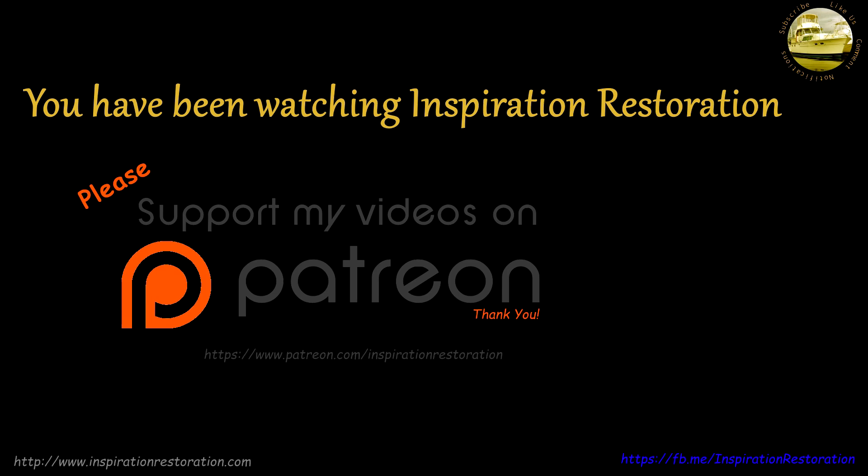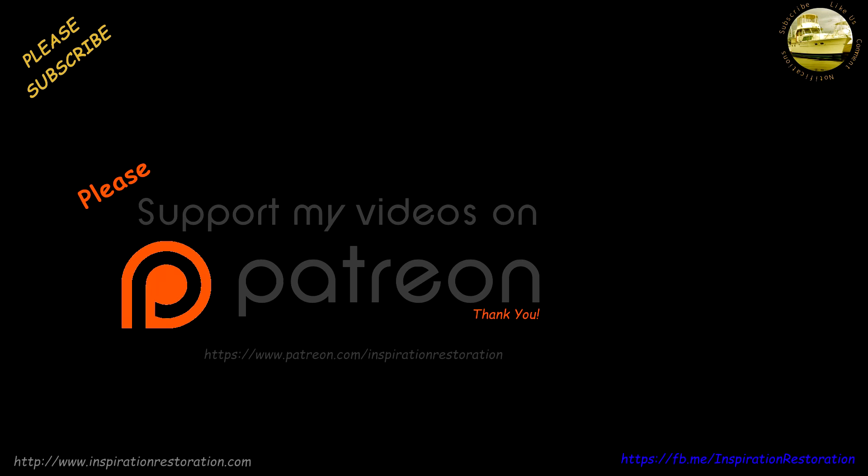Thanks for watching and thanks for joining us. Please remember to like, subscribe, and share. And don't forget to leave us some comments.